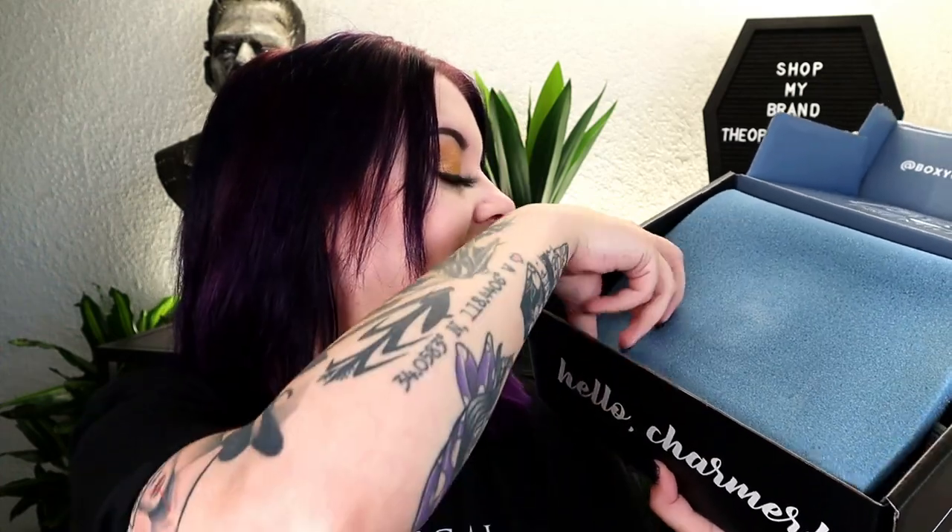Diving right into the premium box for comparison. The theme this month is sweet treats, and I'll tell you the retail prices of these things as well. Up top we have something before we can get into the main items — let's move that and show you what the inside looks like. It's like a little weird pouch in there.